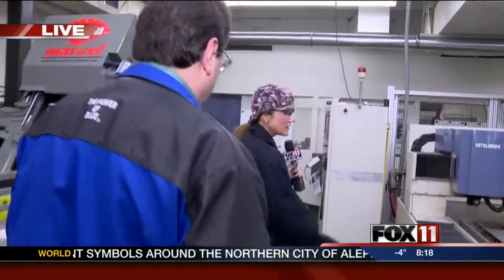Jeff Beach is here with me this morning. He's an instructor out here. We have another piece of equipment we want to show — a laser. Why don't you take us through this, Jeff? Tell us what this is all about.